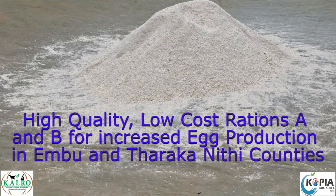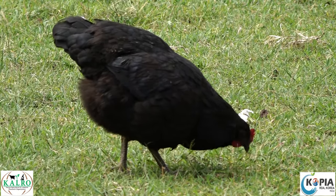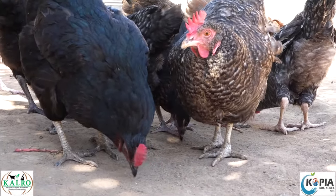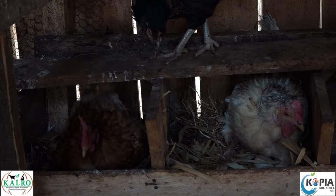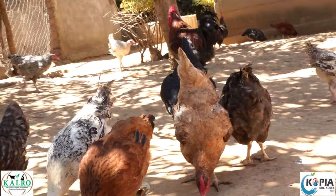Indigenous chickens in traditional African community homesteads consume maggots, earthworms, grass, and grasshoppers. These birds are supplemented on food leftovers and maize grains. The genetic makeup of this free-ranging bird is largely selected naturally, with a potential of up to 66 eggs per hen per year and mature live weights of 1.2 to 1.4 kilograms per bird.